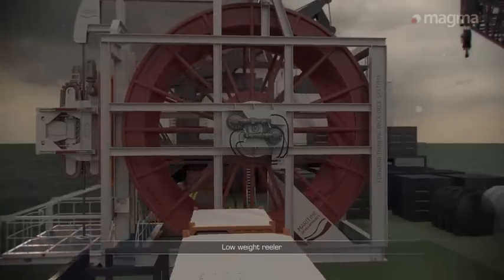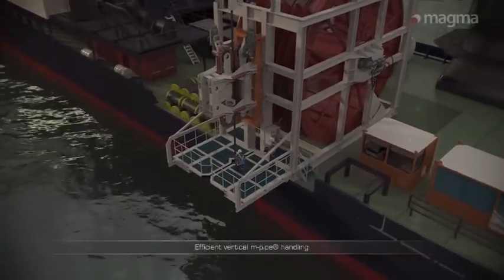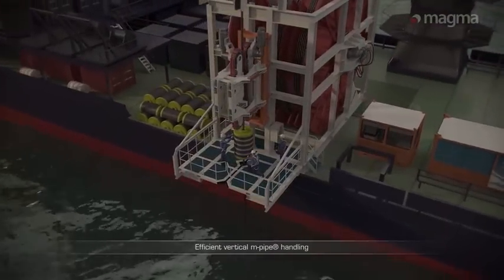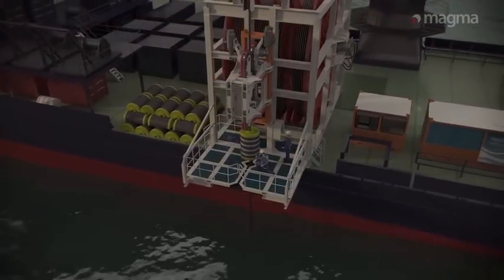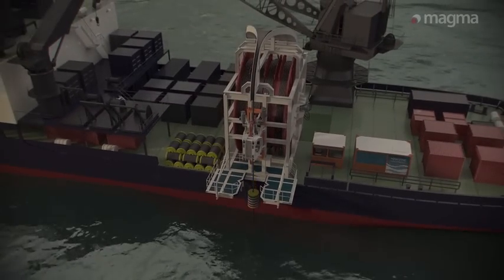The modular reeler package can be mobilized quickly and efficiently straight from smaller dock sides, and its minimal back-deck footprint enables safe, reliable intervention from lighter, cheaper and more readily available vessels.